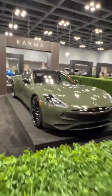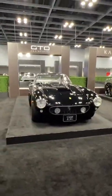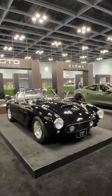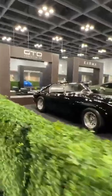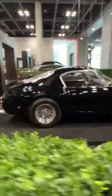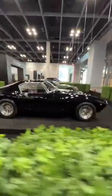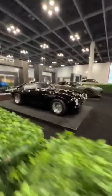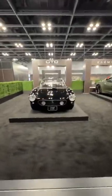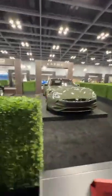Got the Karma — solid olive green over tan — and then this beauty with a wooden steering wheel. No Bugattis, no Koenigseggs, no Rimac, no SSCs. Bugatti and Koenigsegg said they had no cars to send. This Ferrari is like $1.3 million, I think — something over a million.